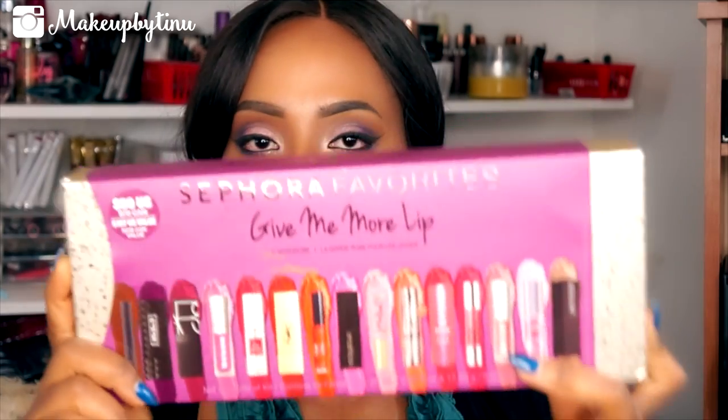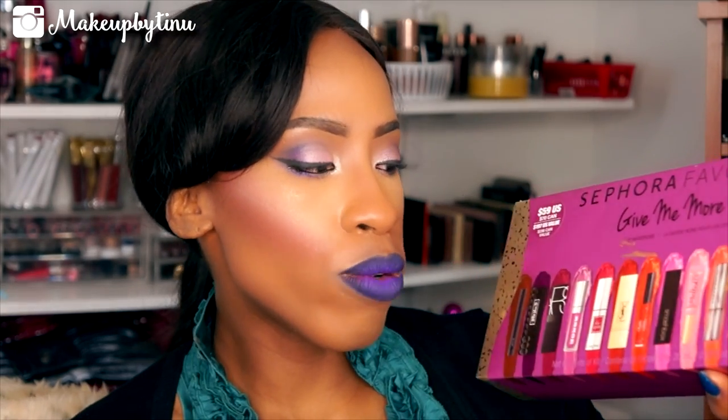I did show this in my recent haul and I told you guys I was going to be doing a swatch video of everything. I love this set because it is an amazing set for lip junkies like me. I really think this is a stupendous deal since you get 3 full size products and 2 of them literally pay for the whole box. The box retails for $59 and it's a $197 US value. It is $70 in Canada with a $236 Canadian value. So that is a very big deal.